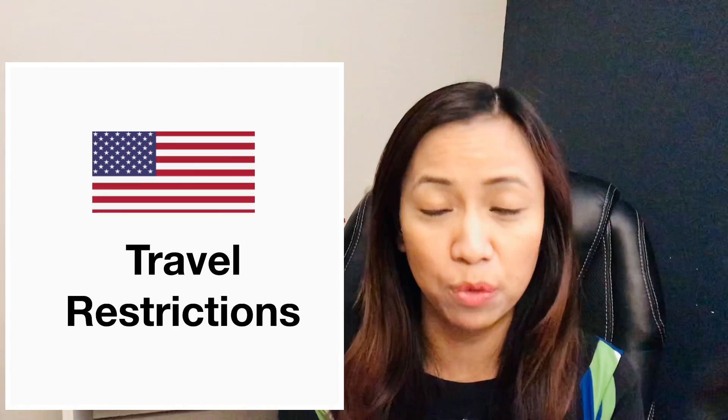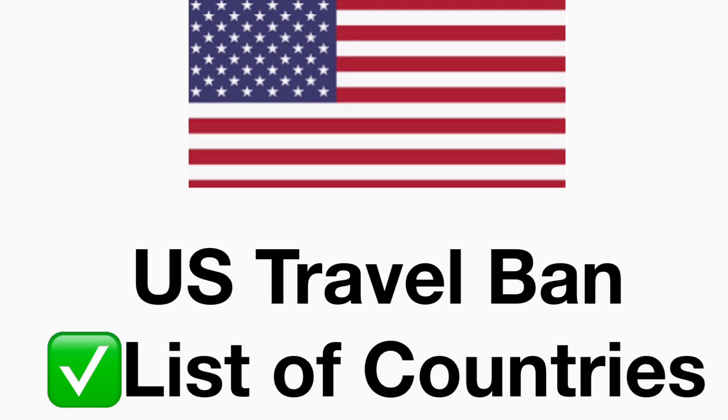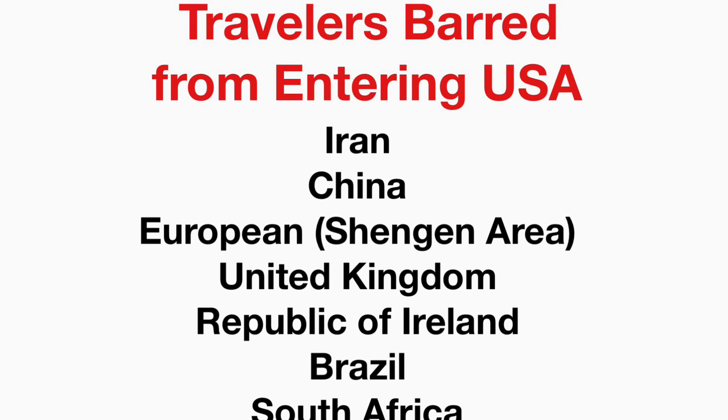Now let's move on to the second half of the video and talk about travel restrictions in the United States. Here are the countries included in the travel ban: China, Iran, the European Schengen Area, the United Kingdom, the Republic of Ireland, Brazil, and South Africa.